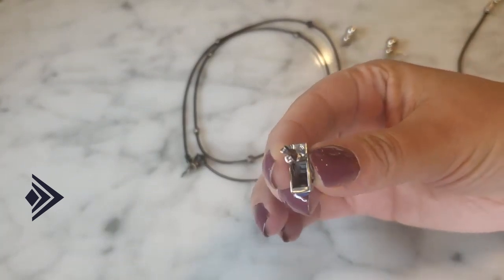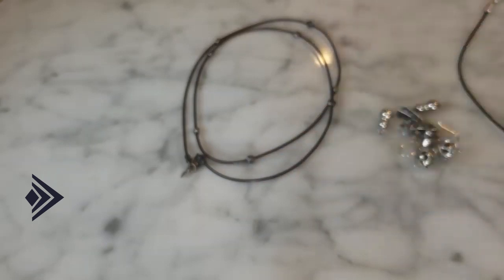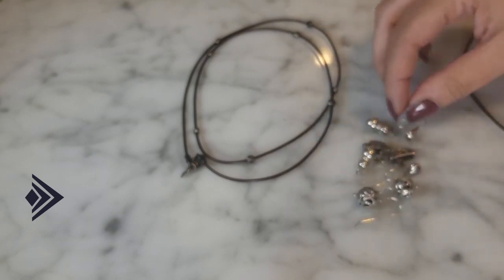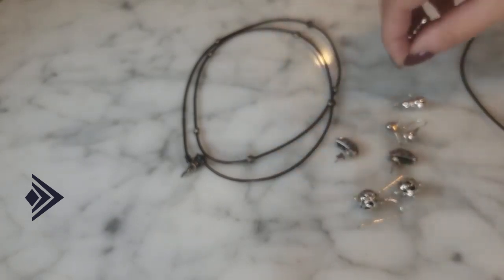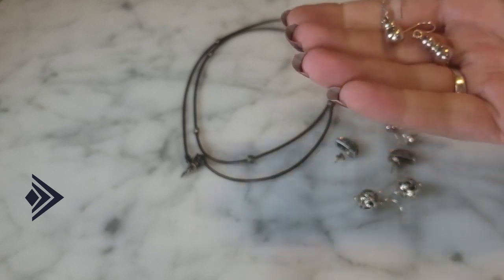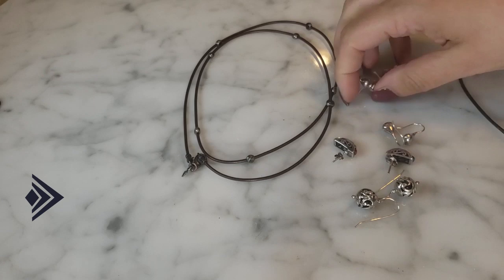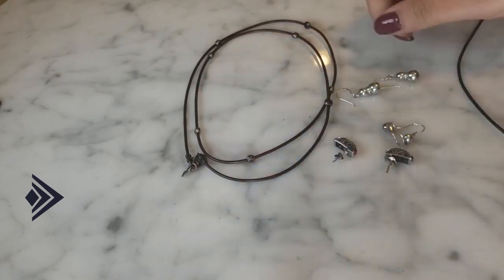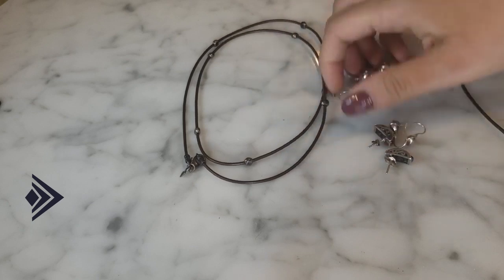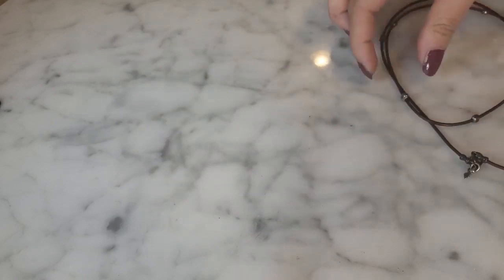Silpada continues to produce jewelry under its name, albeit owned by another company. It's very heavy, weighty, good quality, and nice jewelry — very desirable on the secondary market. I actually sold a pair of these earrings this weekend, so they'll be going to a new home. That's kind of what Silpada is all about.